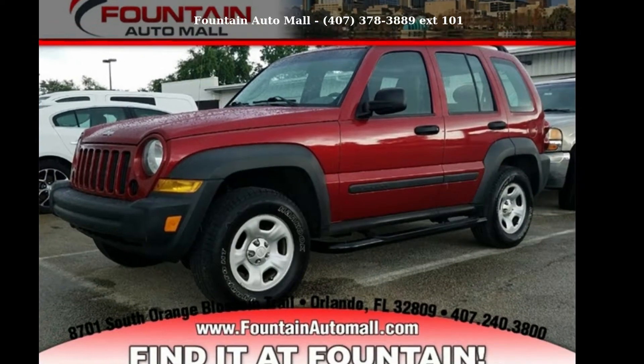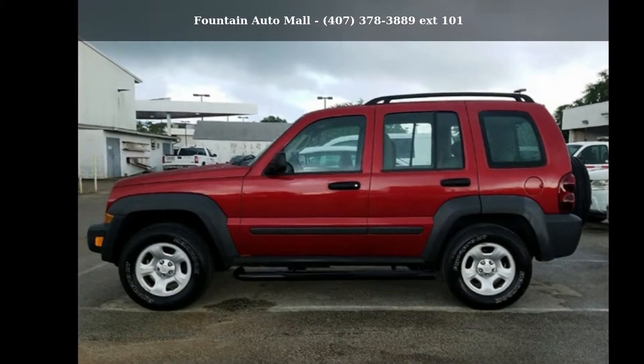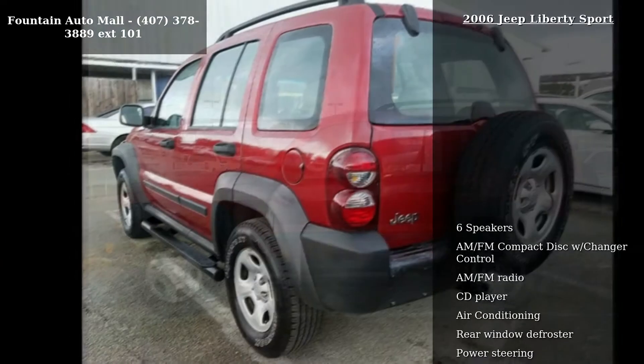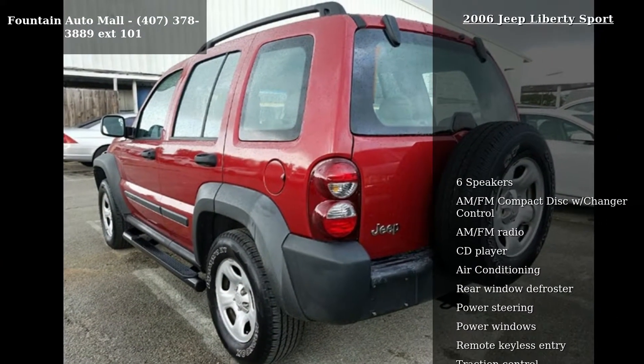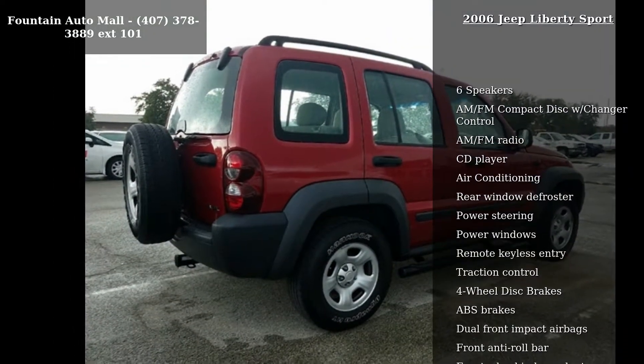Step into the Jeep 2006 Liberty Sport. If you are looking for an automobile with great features, look no further. Some of the top features included with this vehicle are six speakers, AM FM compact disc with changer control, AM FM radio, and CD player.